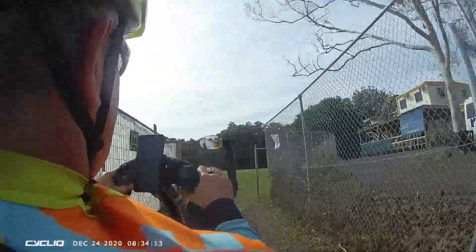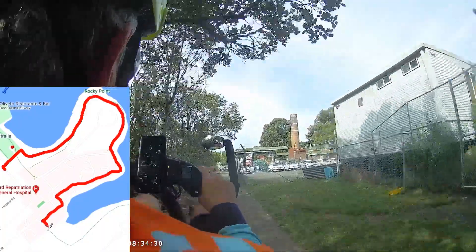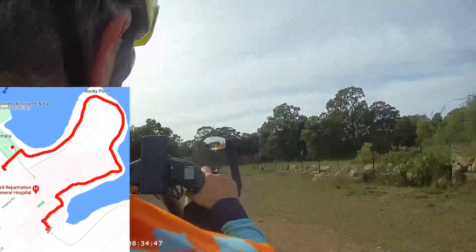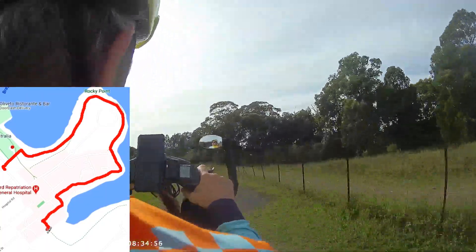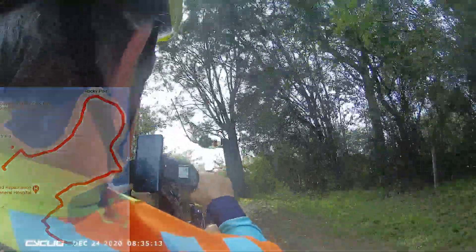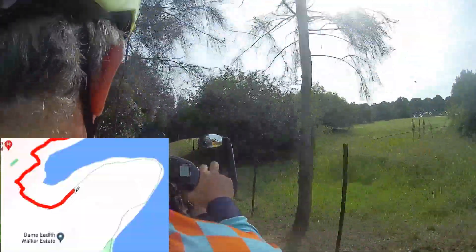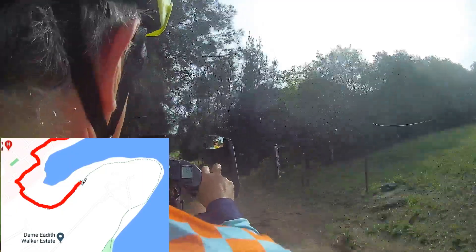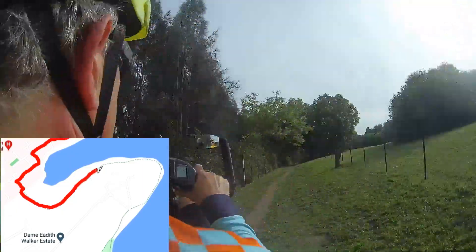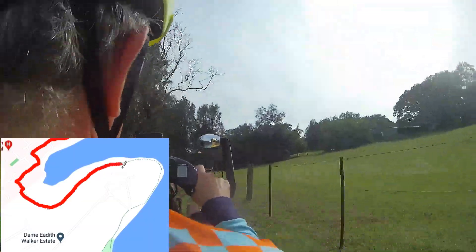The 200 metre section leading from the hospital precinct chops and changes quite a bit before reaching the grounds of the Dame Edith Walker estate. Just keep the mangroves on your left and you can't get lost. As you round the corner, the vegetation opens up on the right to reveal the fields of the Eurala estate, also known as the Dame Edith Walker estate. Also up on the right, you may see a fenced area that has been cordoned off as the temporary hospital helipad.